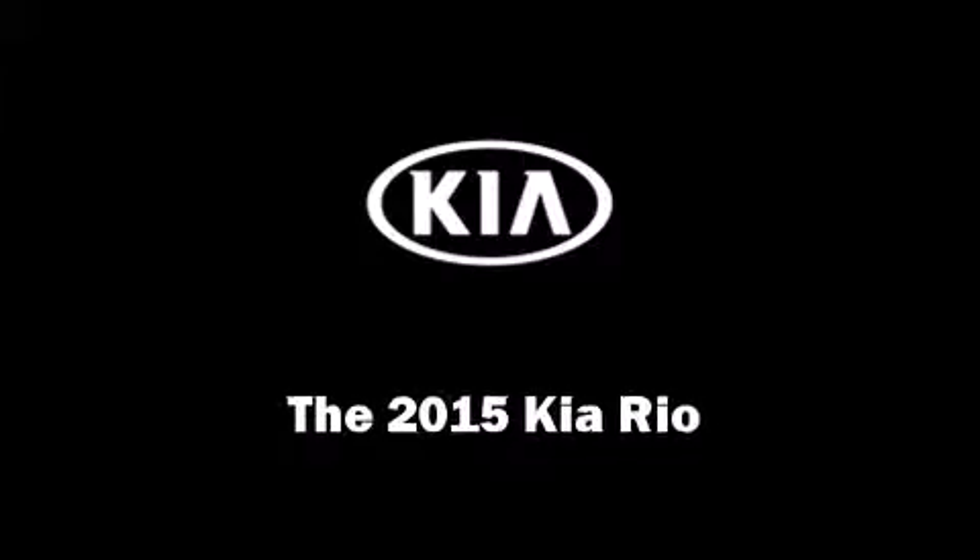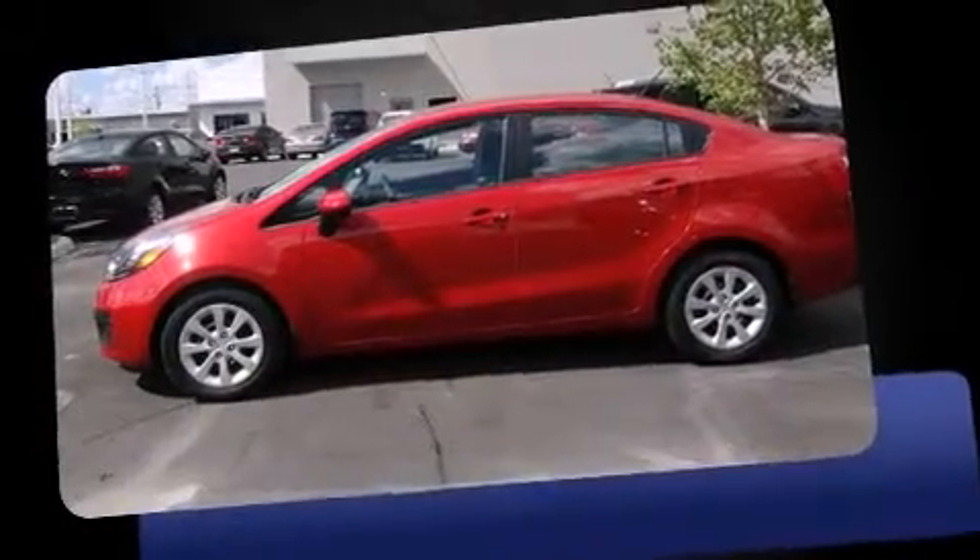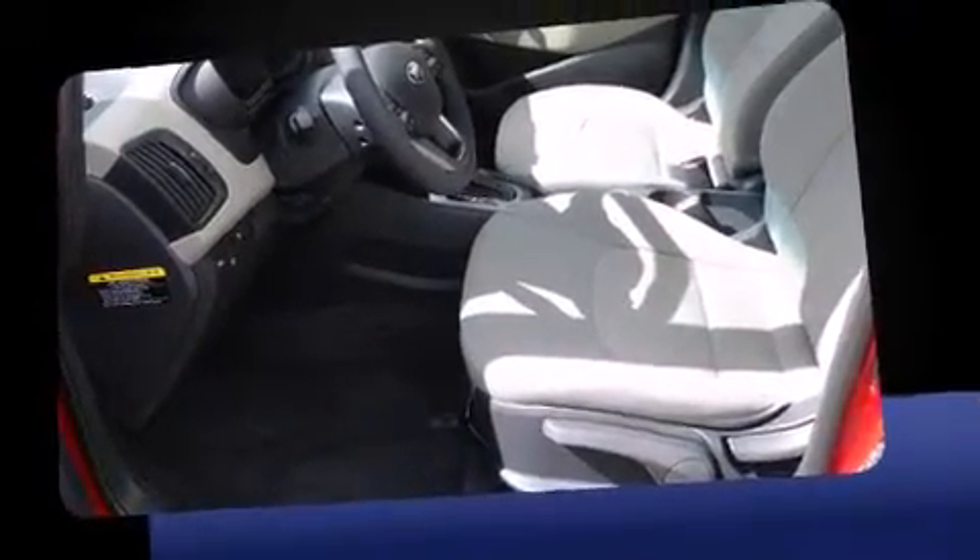Discerning drivers will appreciate the 2015 Kia Rio. It features an automatic transmission, front-wheel drive, and an efficient four-cylinder engine.